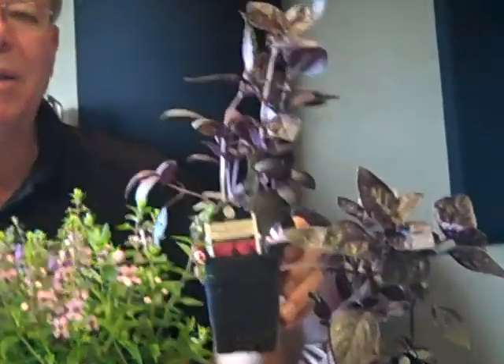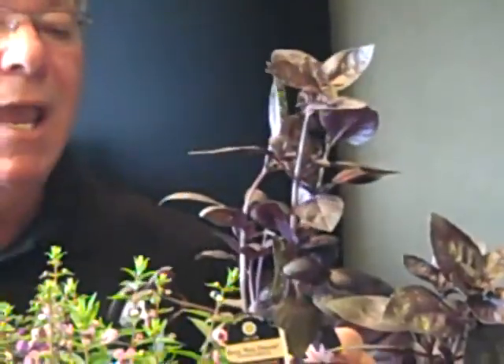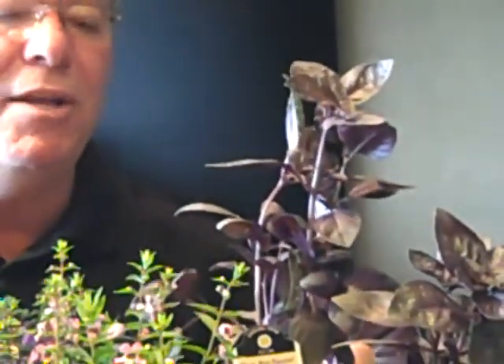Brand new basil out there for you — Purple basil. It's called Red Freddy. What's so unique about this one is it's a tougher growing variety. Sometimes purple varieties can be very tender. This is actually a sweet Italian basil — great flavor, purple leaf, tough. And it doesn't flower until mid to late summer, so you don't have to worry about deadheading it all the time. Can you imagine what this would look like in pesto, salads, or cooking? Look for Red Freddy to come along more and more in your local garden centers.